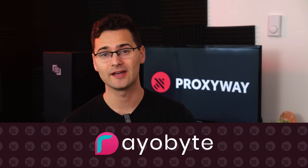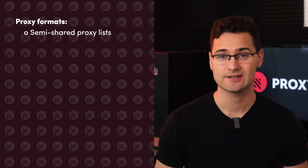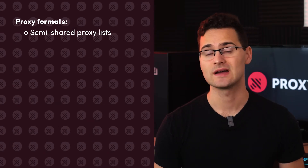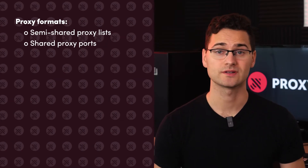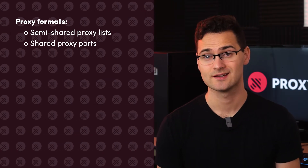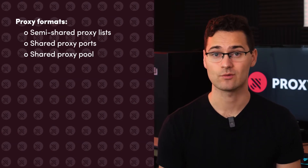At number four, it's Rayobyte, with shared, dedicated, and rotating data center proxies. Shared proxies come in several different formats. There are semi-shared proxies, which you share with two other people, and with this option you can get as few as 5 IPs across 11 countries. Second, there's a choice to buy ports with 20 rotating IPs per port, rotating every 10 to 120 minutes. And finally, you can get access to a shared IP pool with 60,000 proxies that rotate with every request. The last option is the least suitable for Discord due to frequent rotation, but the first two should work just fine.